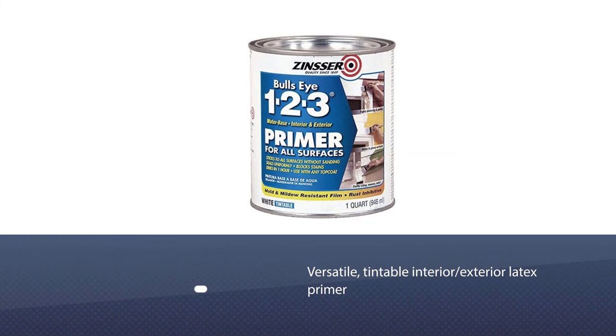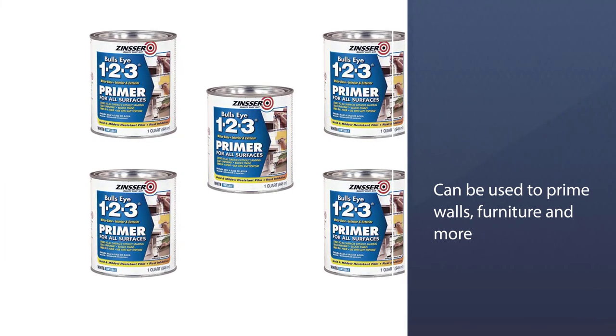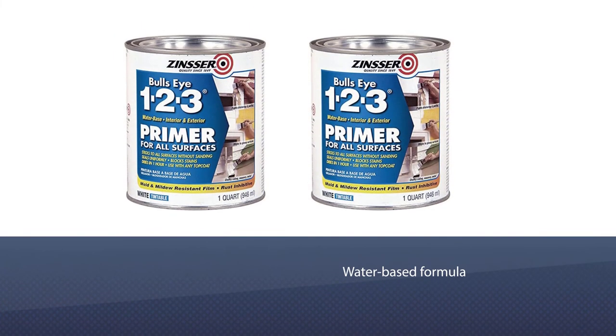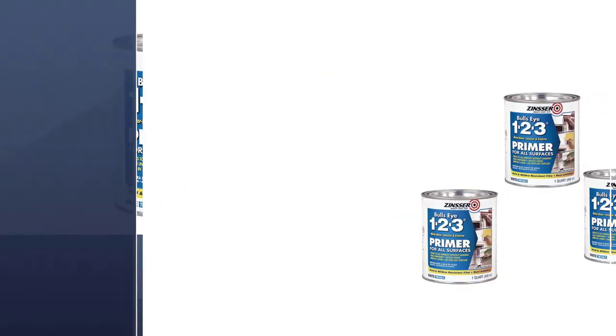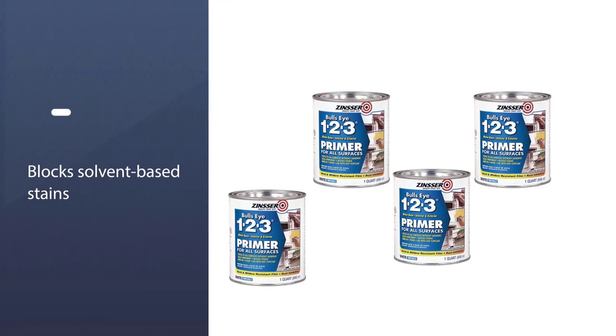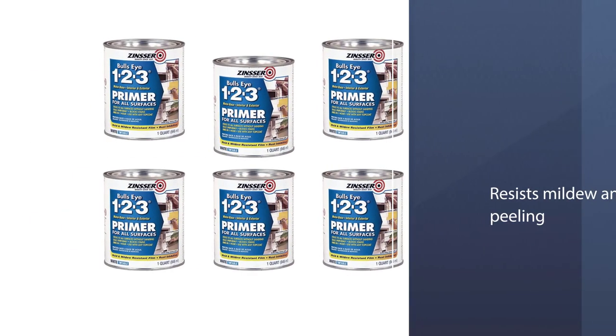Number six: Rust-Oleum Zinsser Bulls Eye 1-2-3 Primer. This versatile tintable interior/exterior latex primer adheres as strongly to drywall as it does to wood, concrete, masonry, metal, and glossy surfaces like tile. It can be used to prime walls, furniture, fences, and more. The water-based formula blocks solvent-based stains like grease and resists mildew and peeling.